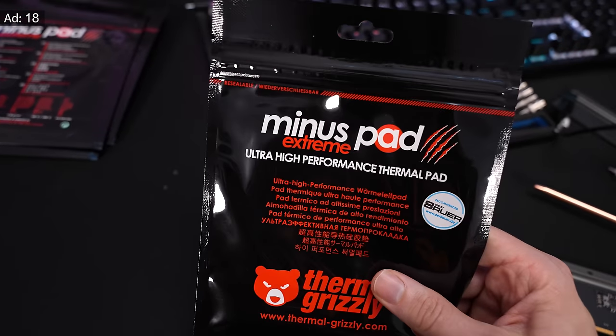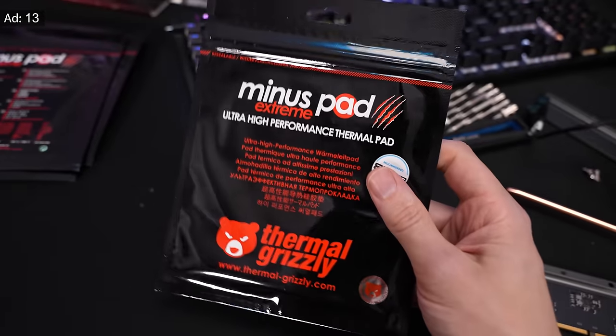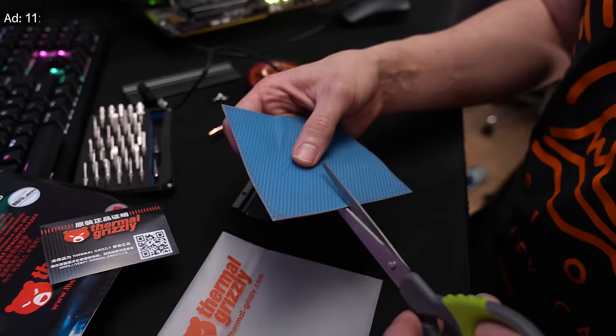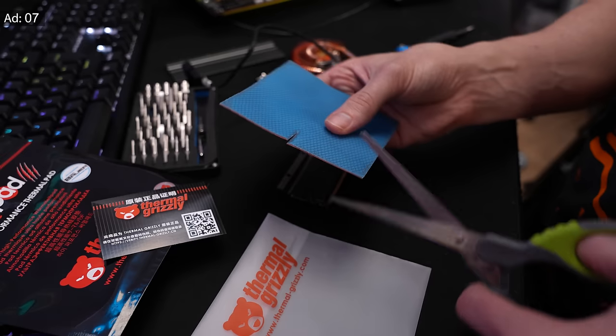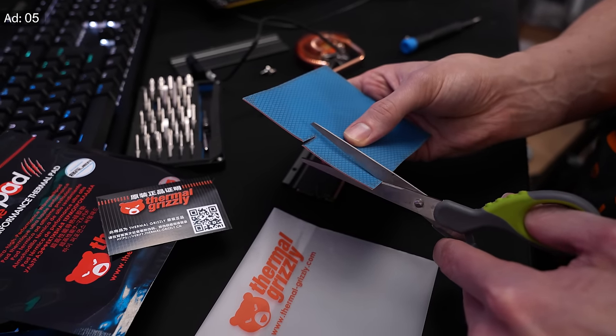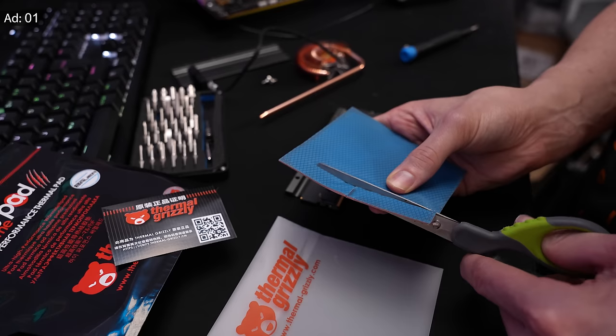This video is powered by Thermal Grizzly and the new Minus Pad Extreme thermal pad. With over 20 Watt per meter Kelvin, the Minus Pad Extreme offers the highest performance available on the market — ideal for better temperatures on latest-gen graphics cards. Available in different sizes and 0.5 to 3 millimeter thickness. Find out more in the link below.